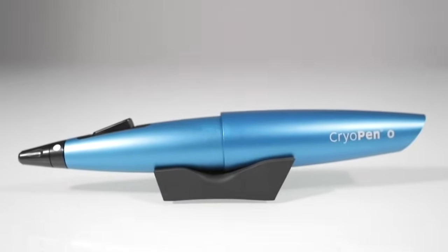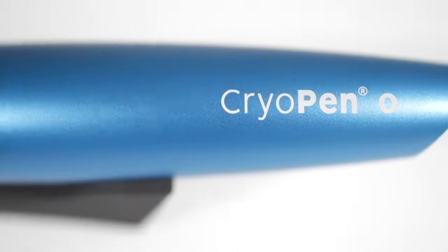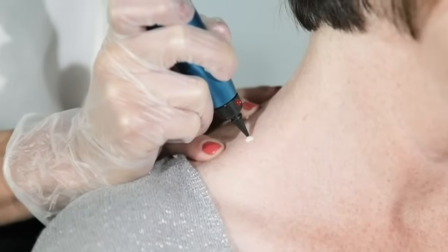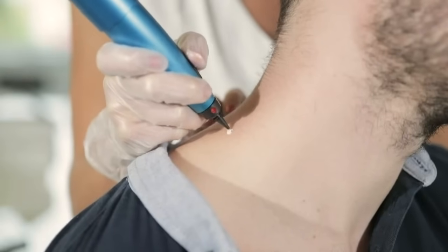CryoPen is a powerful handheld device designed to completely remove all benign skin lesions. Utilising a micro-fine jet of nitrous oxide for extreme precision, the CryoPen is safe and effective to use on delicate skin and around the eye areas without damaging healthy tissue.